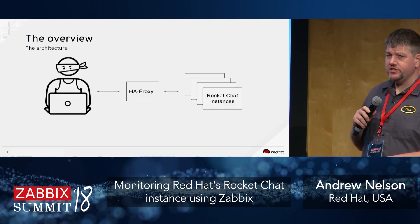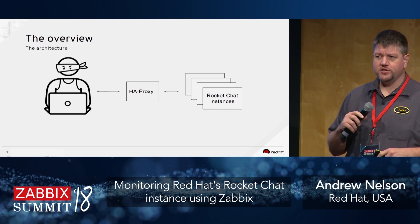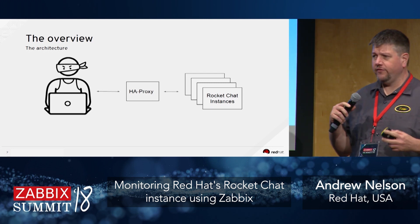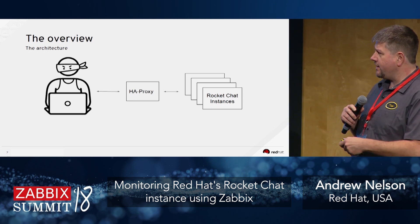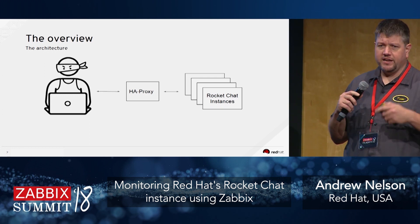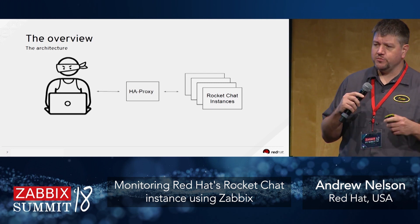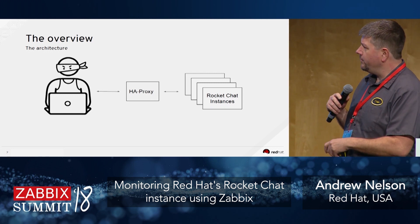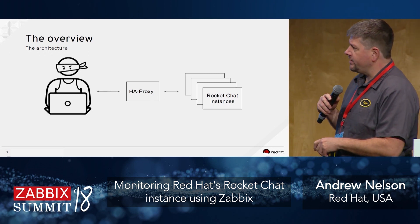We have Red Hat ninjas — or consultants as we like to call ourselves — either in front of the customer or within the Red Hat organization. We had a need for a chat service accessible outside the VPN. We have an IRC server everyone chats on, but for those out in the field who can't connect behind the VPN because of customer firewalls, we needed a mechanism to communicate using a Red Hat-owned service, or at least running Red Hat software.